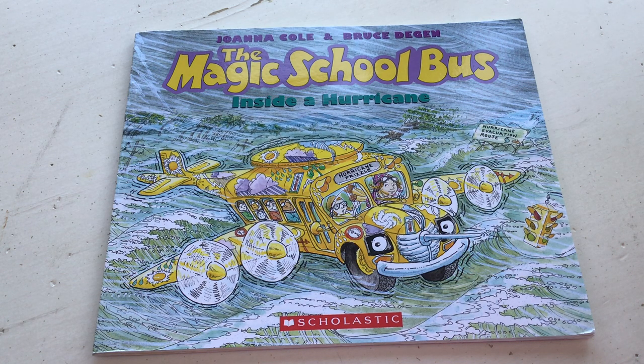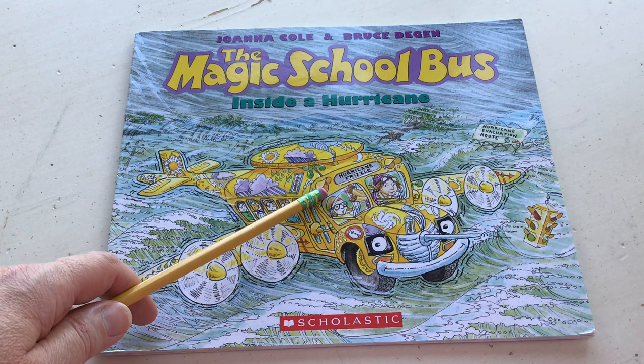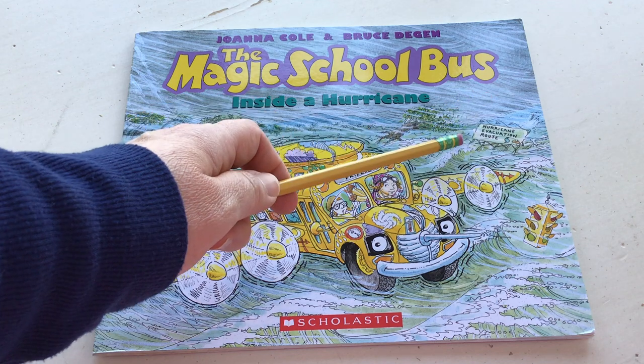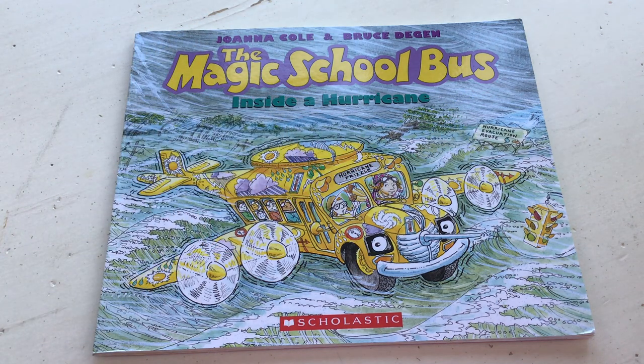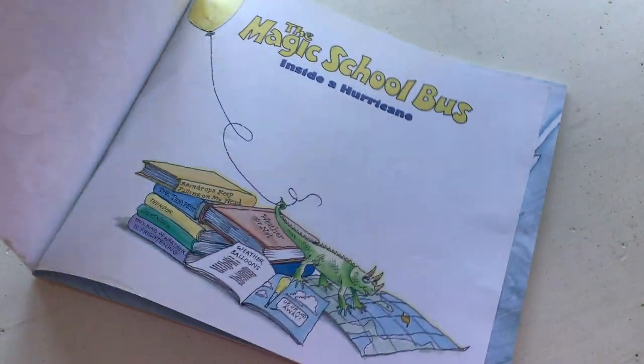Hello ladies and gentlemen, welcome back to Ms. Miller's Read Alouds. I promised I would come back and reread the story, The Magic School Bus Inside the Hurricane, and talk to you about all the little text details inside this book. The cover says The Magic School Bus Inside a Hurricane. This bus has a name and it's called Hurricane Frizzle, which is the teacher from the story. She's always going on these wacky adventures. Over here it says Hurricane Evacuation Route.